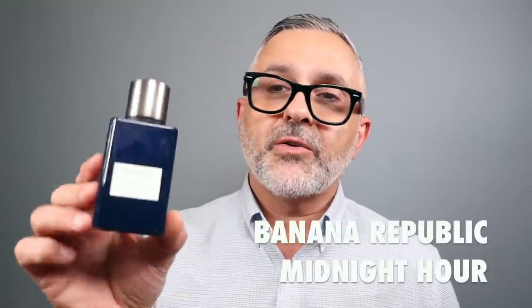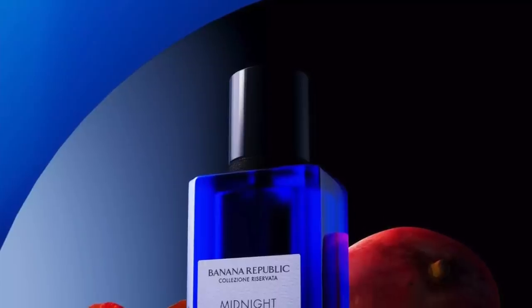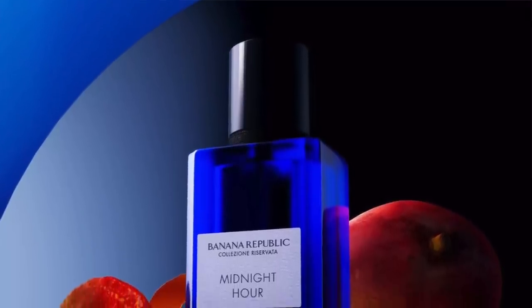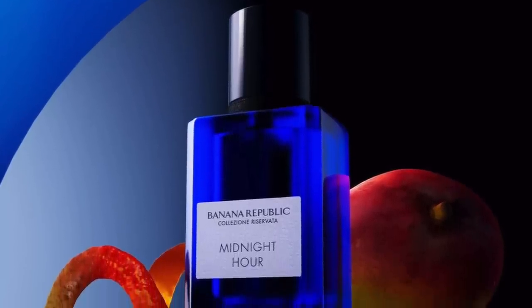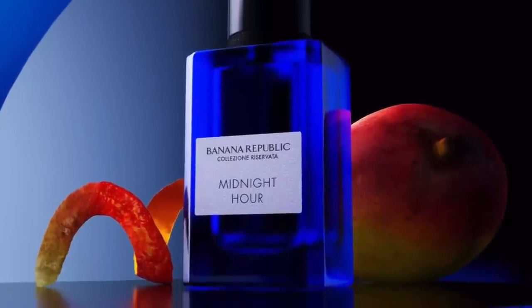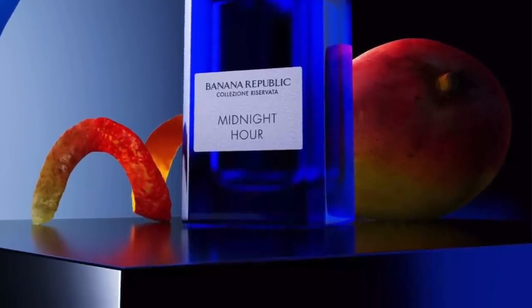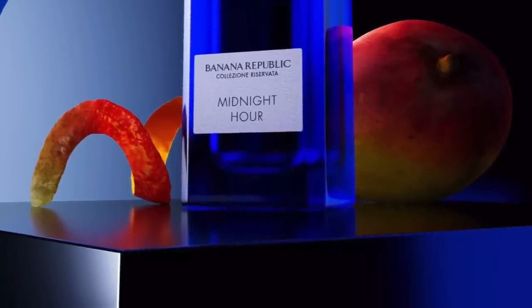I put Midnight Hour at number 4. I really like this one a lot — it's an easy wear, a crowd pleaser, and I think it'll garner compliments. It smells great especially mixed with your own body chemistry, and I think it has great projection and longevity, especially because of the patchouli. In addition to patchouli, we've got Hedione, leather, musk, ginger, mango skin, leaves, and star anise. A wonderful fragrance. Number 4, Midnight Hour.